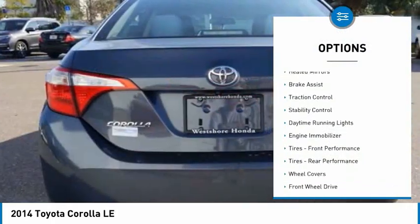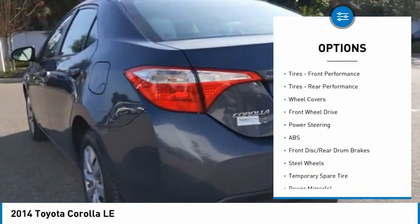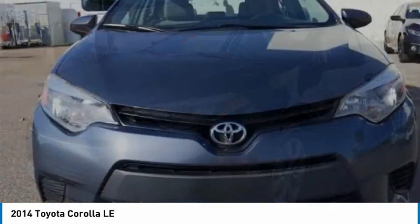Tire pressure monitor. Heated mirrors. Brake assist. Traction control. Stability control. Daytime running lights. Engine immobilizer. Front and rear performance tires.